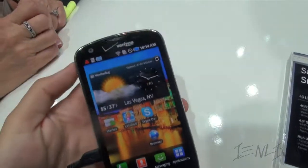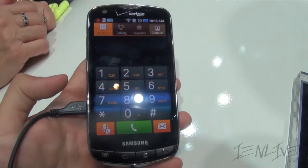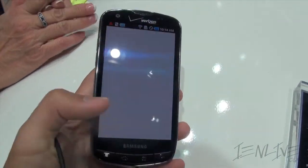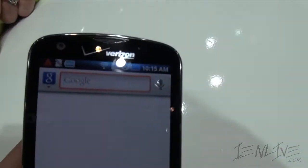It's 4.3 inches. It'll have Skype, and shortly Verizon announced — I believe it was yesterday — they'll have Skype video chat as well, so that'll be kind of cool.